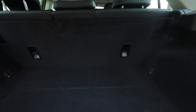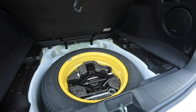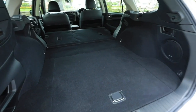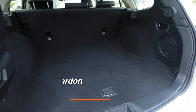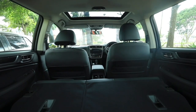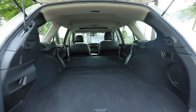Inside the boot there is a space-saver spare tire but still a massive amount of usable space. You can pull down each of the rear seats using handles, and housed back here is the subwoofer for the Harman Kardon surround sound system. There is enough space here for all the luggage you could possibly need.